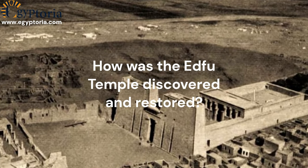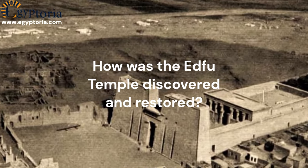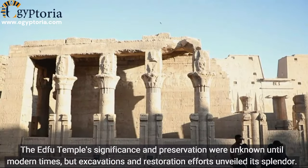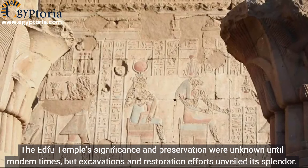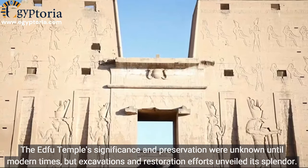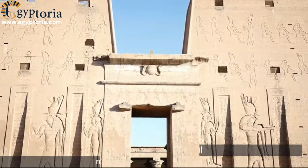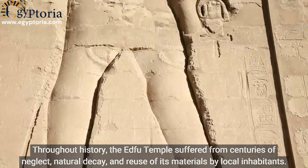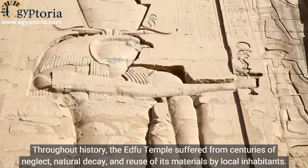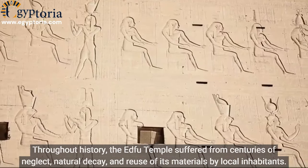How was the Edfu Temple discovered and restored? The Edfu Temple's significance and preservation were unknown until modern times, but excavations and restoration efforts unveiled its splendor. Throughout history, the Edfu Temple suffered from centuries of neglect, natural decay, and reuse of its materials by local inhabitants.